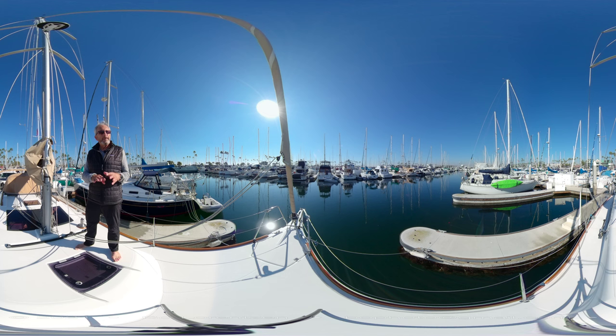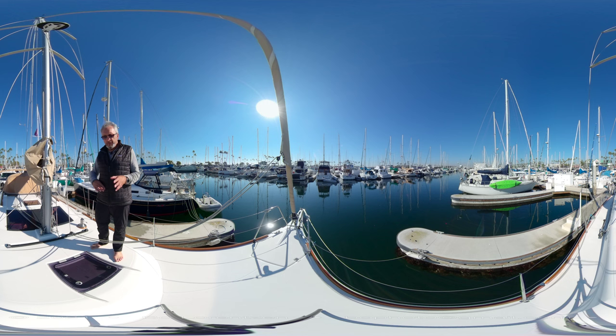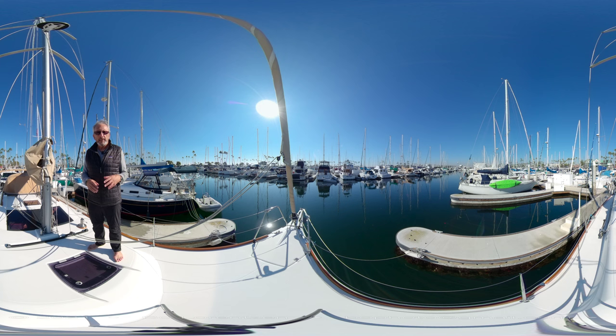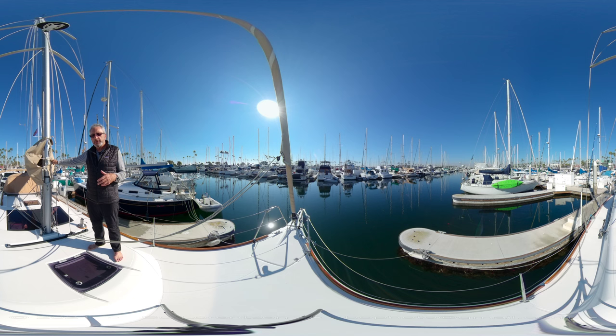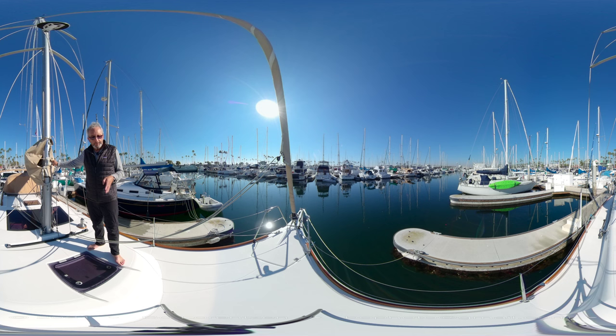One of the specificities of this vessel, common to all the Dufours, is that the boom gooseneck is very low — it's at waist level — which allows you to easily access your mainsail without having to climb the mast. As I mentioned earlier, you have a full-batten main, which is very efficient on this vessel, and a taller rig that was an option when the owner ordered this vessel.